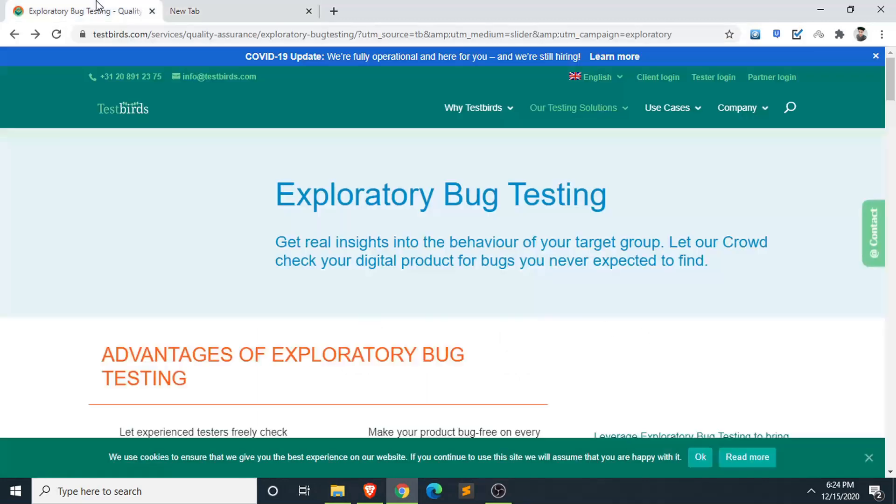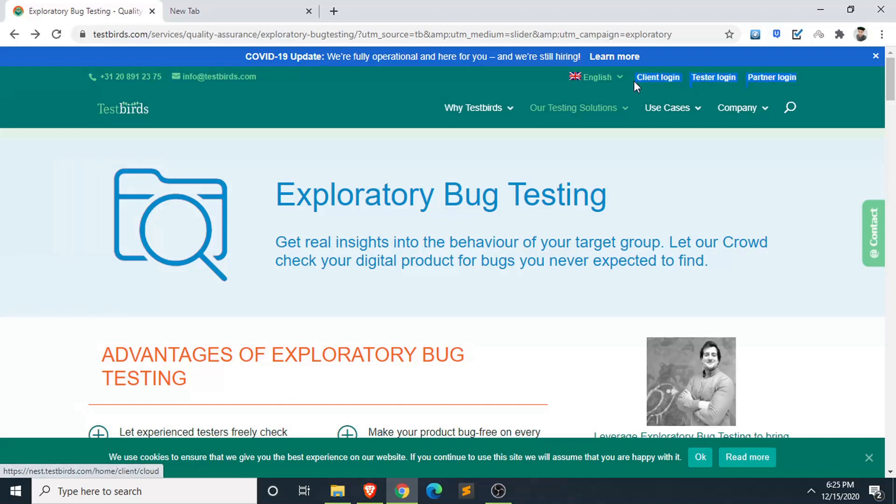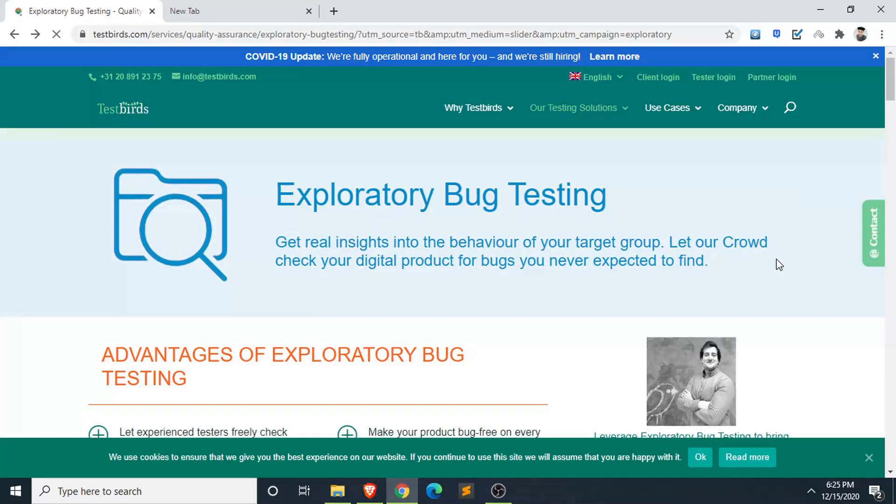You'll find the link in the description, or you can directly search for testbirds.com. Once you search for it, you'll see three options: client login, tester login, and partner login. For mobile users, this website does work on mobile.